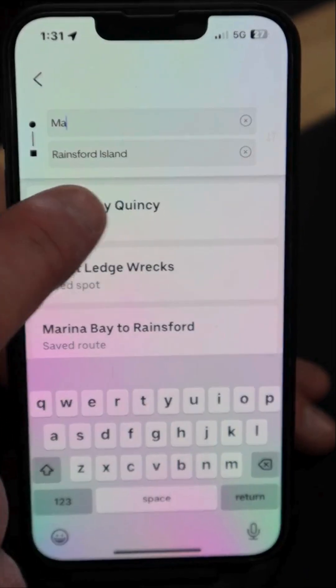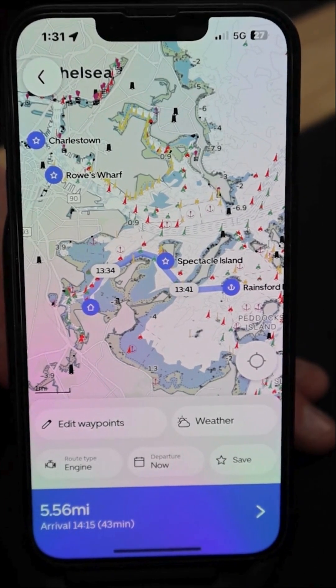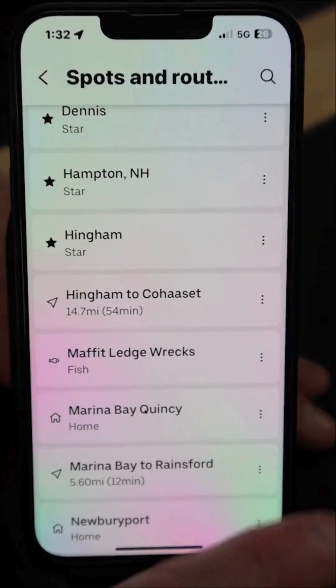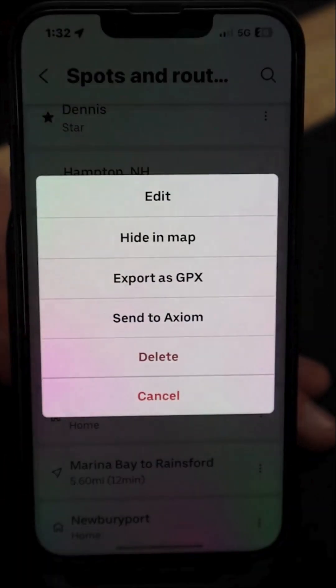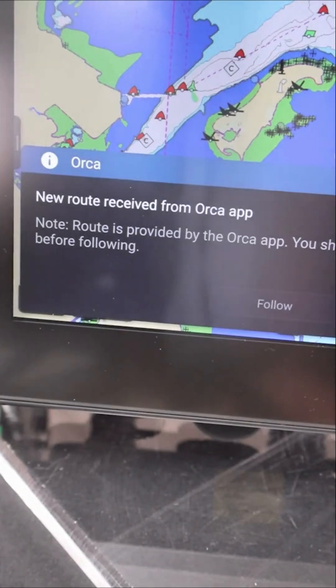Two, create an automatic route in the app. Orca's powerful navigation algorithms chart the best path from your starting point to your destination quickly and accurately. Three, share the route from Orca to Axiom. Just press on the route, send it to Axiom, and accept it on your chart plotter.